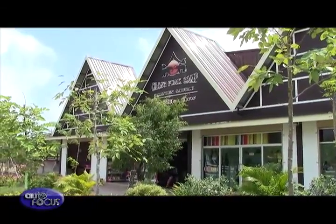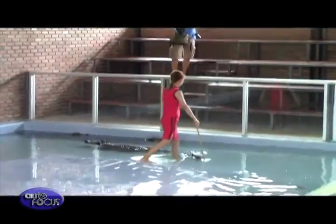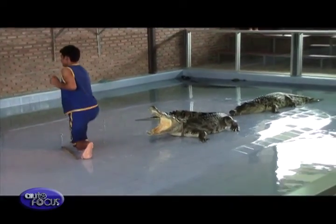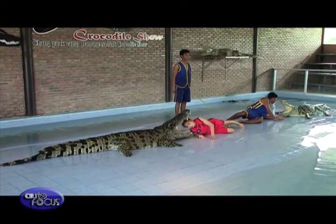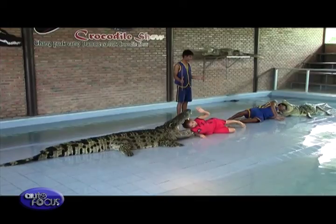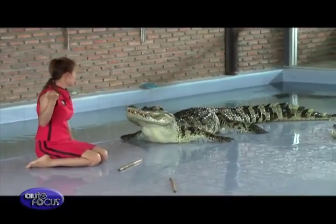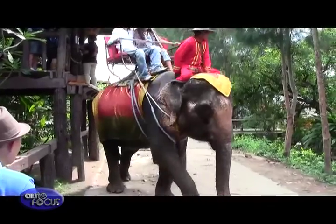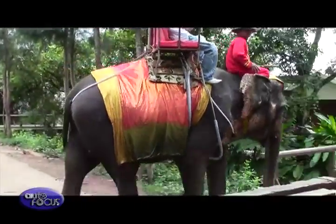Next on the itinerary was a crocodile show, featuring locals and their crocodiles performing stunts and tricks with the dangerous animals. Several moments had everyone worried that someone might get hurt, but the trainers always managed to pull away just in the nick of time. The next experience is probably Thailand's most famous — a ride on an elephant.